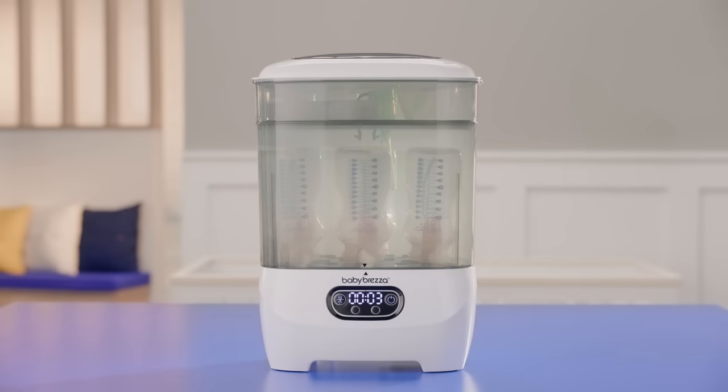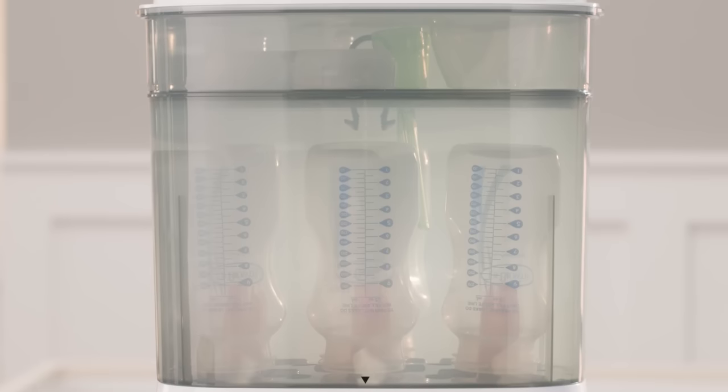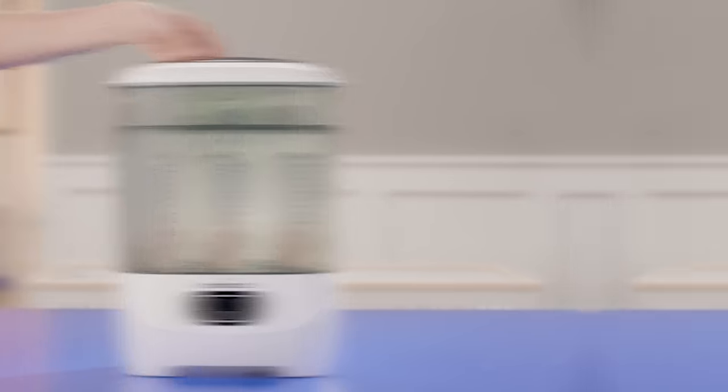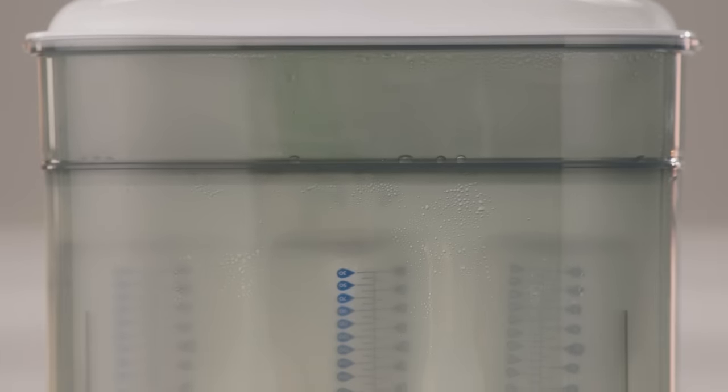The first product is the Baby Brezza One-Step Sterilizer Dryer Advanced. This is a game-changer for anyone who needs to sterilize and dry bottles, pump parts, pacifiers, and other accessories. This fantastic machine automatically sterilizes and dries everything at the push of a button, saving you time and hassle. Just load the items you want to sterilize and dry, then press the Start button.